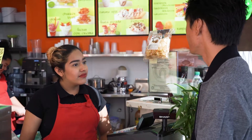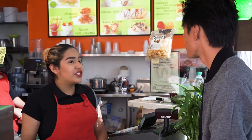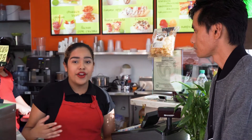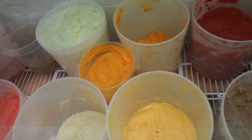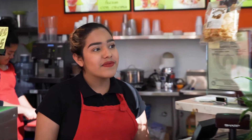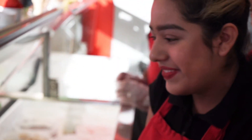Alright guys, so I'm here with Jasmine, who works here at Sweet Mex. So tell us about the spot — what kind of stuff do you guys sell here? We sell traditional Mexican sweet desserts, and we have various types of ice creams and sorbets. And we're a family business. So this is family owned.